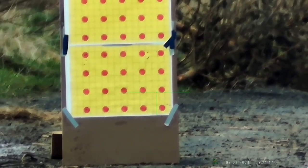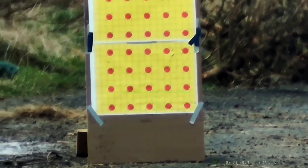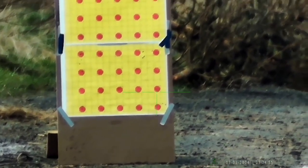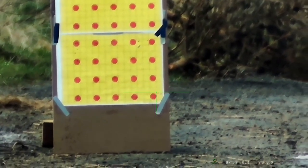You can see there the wind's knocking it off to the right, as I'd expect with it being a left to right wind, but it's pretty much bang on height wise. So I'm more than happy with that.